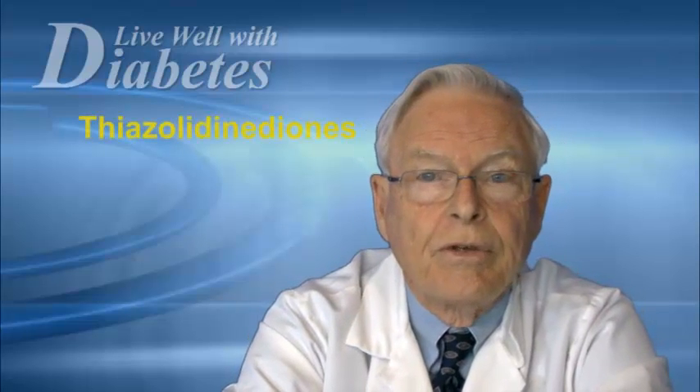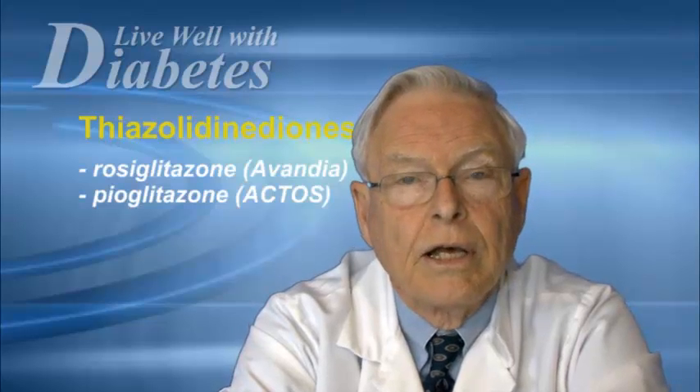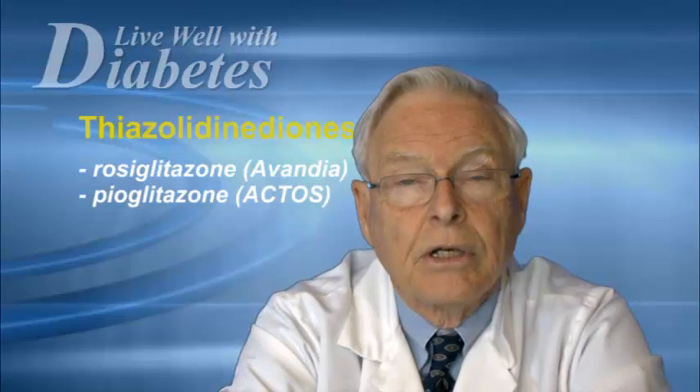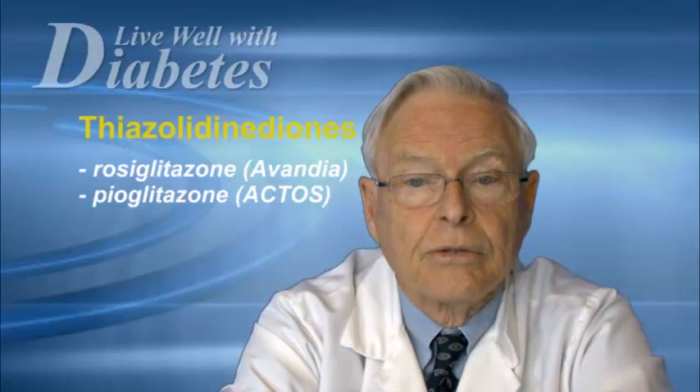The fourth set of agents we have available are called thiazolidinediones, abbreviated as TZDs. We have in Canada two of these agents available: one is called avandia, or rosiglitazone, and the other, actos, or pioglitazone.